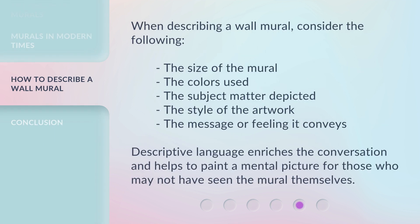When describing a wall mural, consider the following: the size of the mural, the colors used, the subject matter depicted, the style of the artwork, and the message or feeling it conveys. Descriptive language enriches the conversation and helps to paint a mental picture for those who may not have seen the mural themselves.